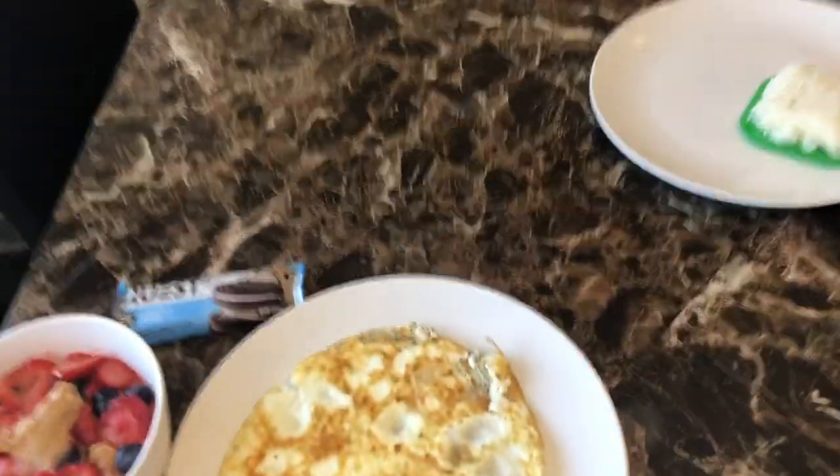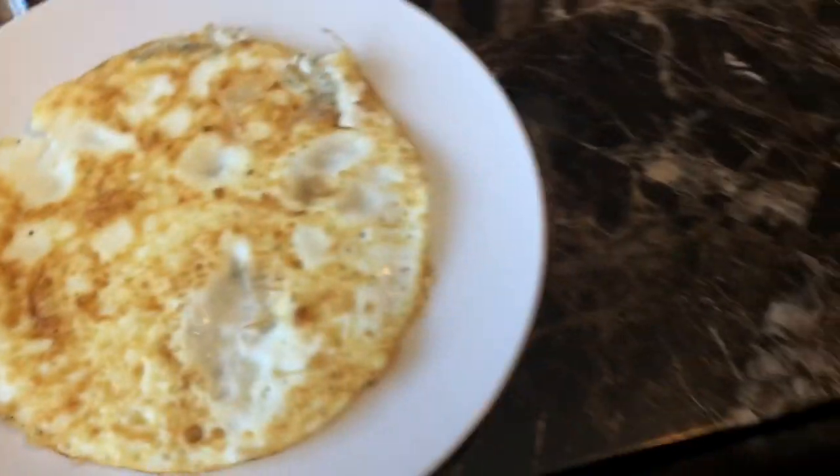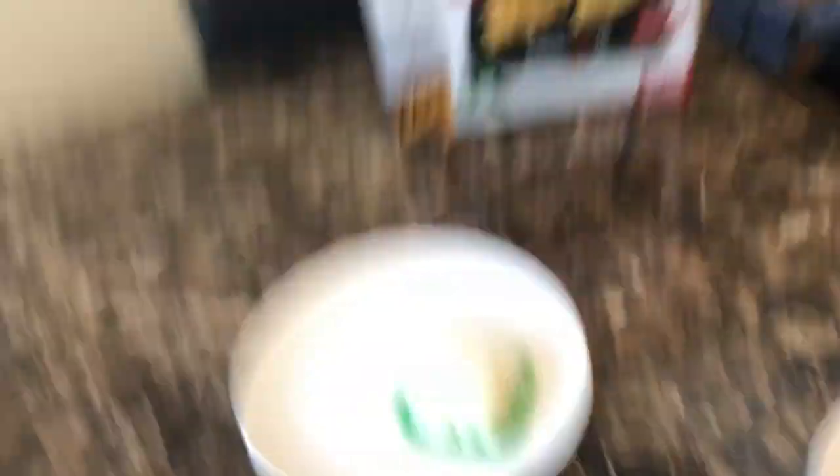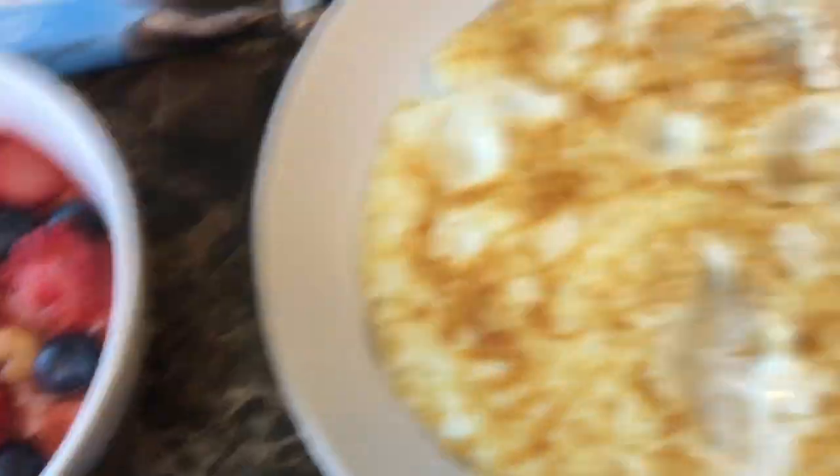Drain all the extra fat and oil from your meat. Meal two still in progress, meal three still in progress. This plan is gonna have about 1100 calories — keeping calories low with nice high quality food. The protein sources and carbohydrate sources are clean and optimal for the body.